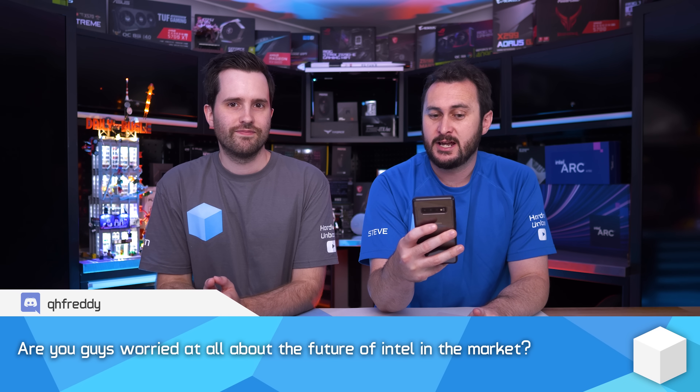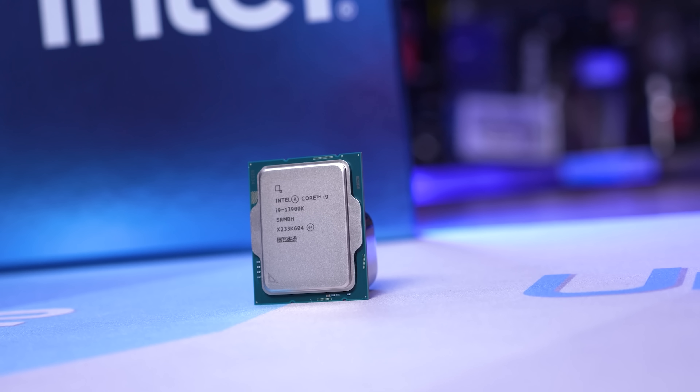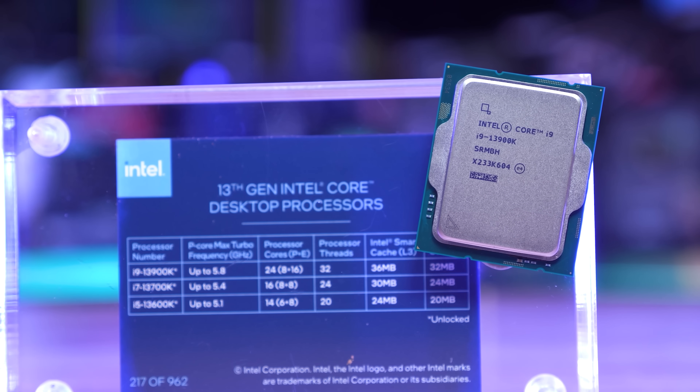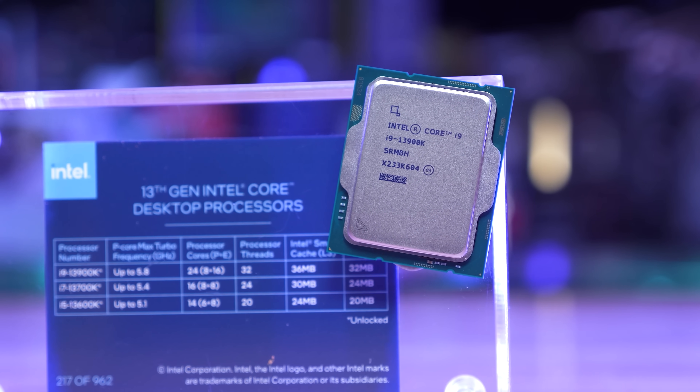Next: are you worried about the future of Intel in the market? Not really. In servers, AMD does seem to have a pretty strong advantage at the moment, but for consumer products we cover, Intel is still competitive in terms of both performance and price for CPUs. For GPUs it's only the very start of their journey, so whether that works out makes little difference either way. It sounds like they're getting back on track with their process nodes, which was holding them back. Prior to LGA 1200 I was much more concerned about where things were heading.